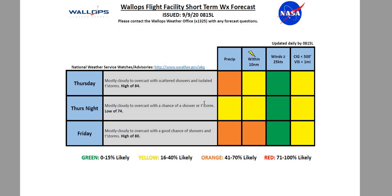Our tides are currently normal. Looking at Thursday and Friday — Thursday, mostly cloudy and overcast with scattered showers and isolated thunderstorms, high of 84 degrees, about a 60% chance of rain showers and 30% chance of thunderstorms. Thursday night, mostly cloudy and overcast, a chance of showers and thunderstorms, low of 74 degrees — about a 20 to 30% chance with that boundary near the region. Then Friday, mostly cloudy and overcast, a good chance of showers and thunderstorms, a high of 80. Friday looks like one of our better chances to see thunderstorms, with more humid conditions and a better setup across the region.